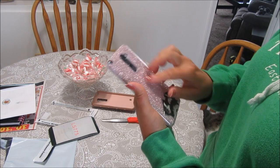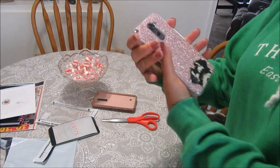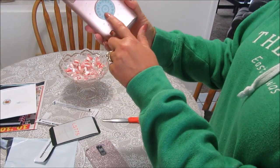The new case fits and I think it looks even better — not so big-feeling. Oh, it's so cute! I also bought a new pop socket — a silver one.